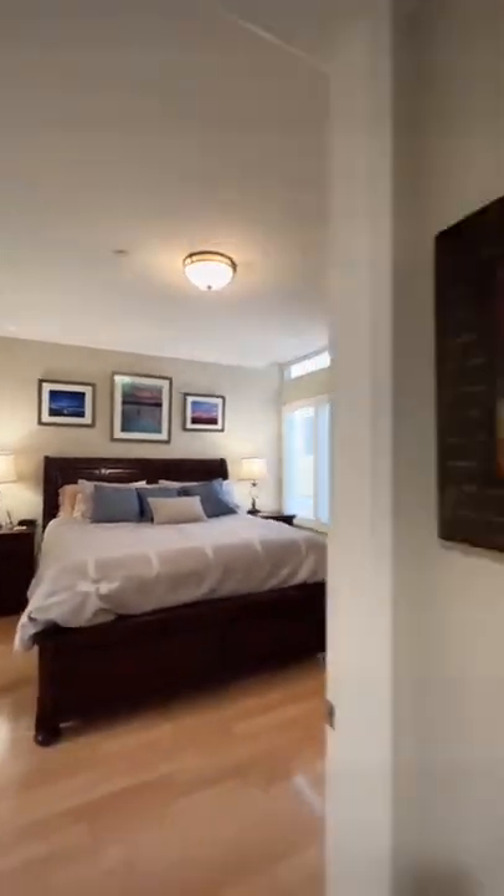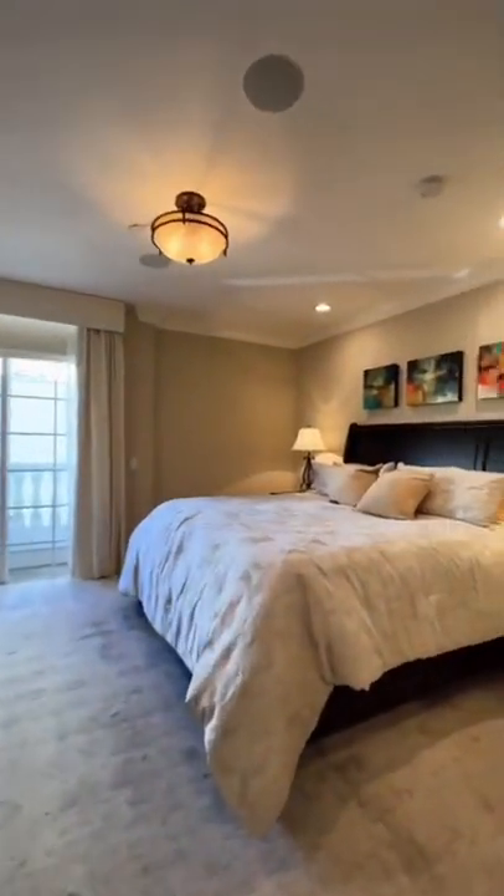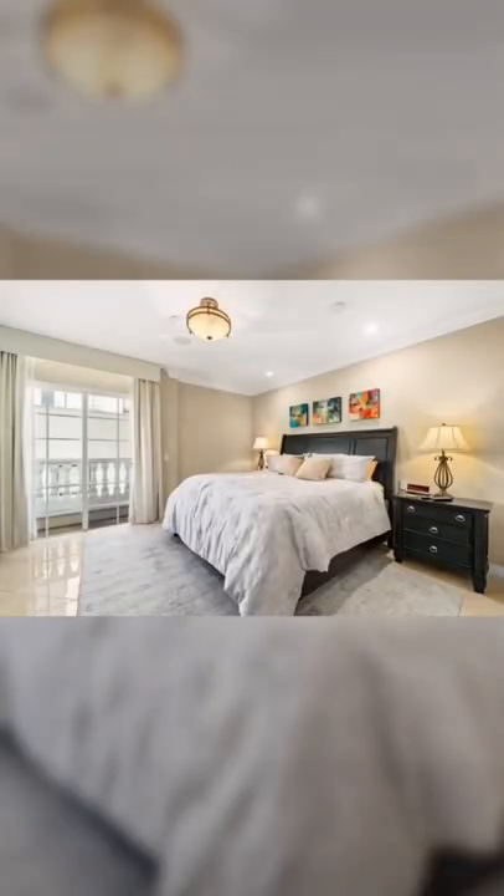Looking pretty good there. Then this bedroom leads down the hallway to the primary bedroom, where we got a couple shots of the master from a few different angles.